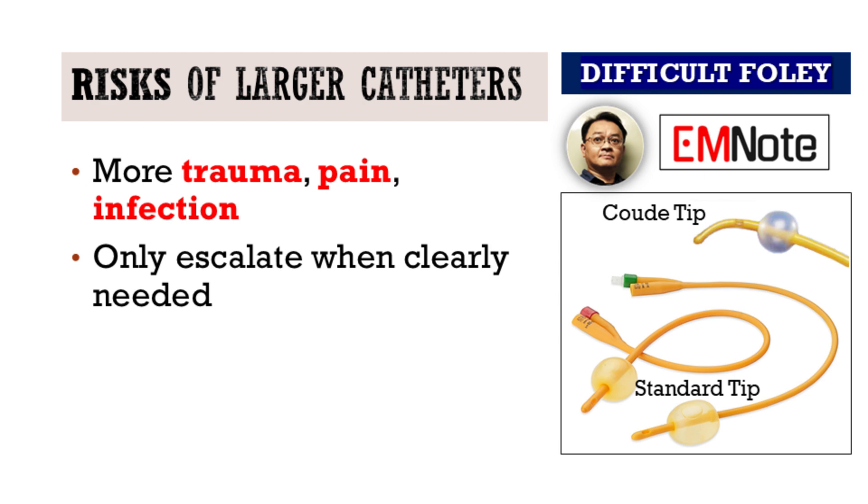But keep in mind, with increased size comes increased risk. Larger catheters can cause more trauma and discomfort, so escalate only when clearly indicated.